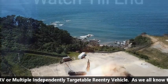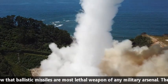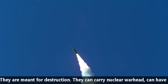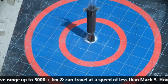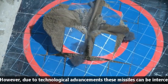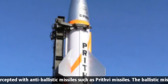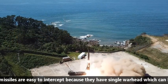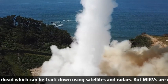As we all know, ballistic missiles are the most lethal weapons of any military arsenal. They are meant for destruction. They can carry a nuclear warhead, have a range of up to 5000 plus kilometers, and can travel at a speed of Mach 5 or greater. However, due to technological advancements, these missiles can be intercepted with anti-ballistic missiles such as Prithvi missiles. Ballistic missiles are easy to intercept because they have a single warhead which can be tracked down using satellites and better radars. But MIRVs are different.